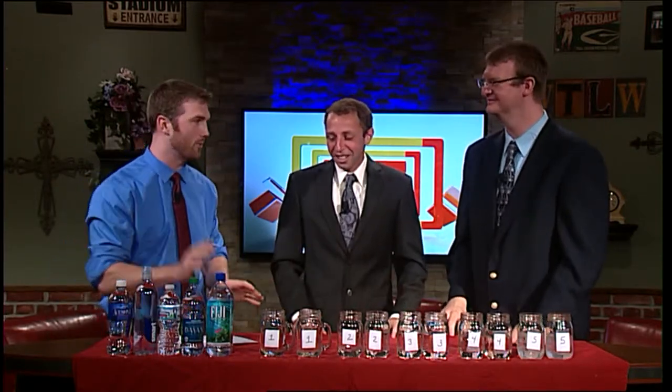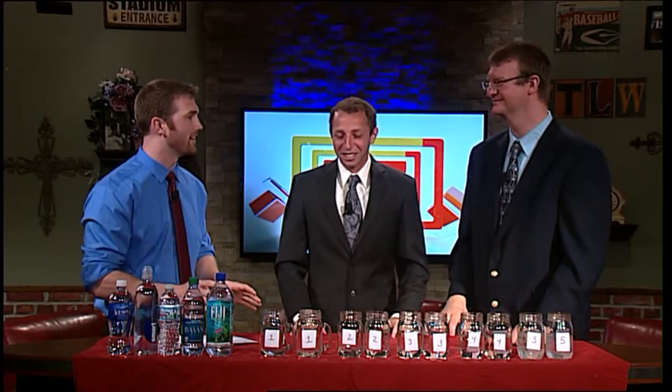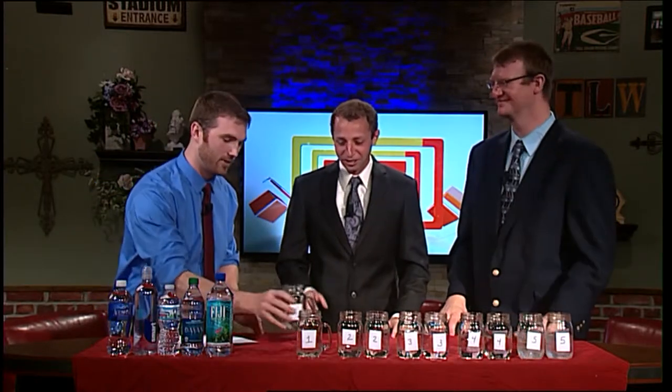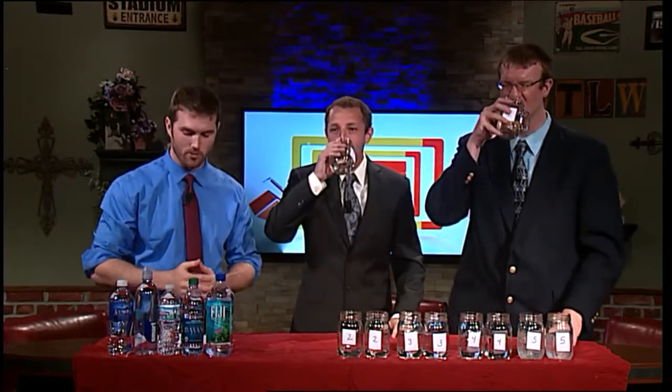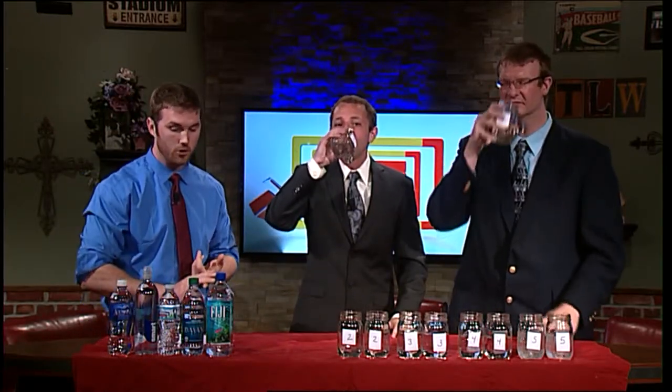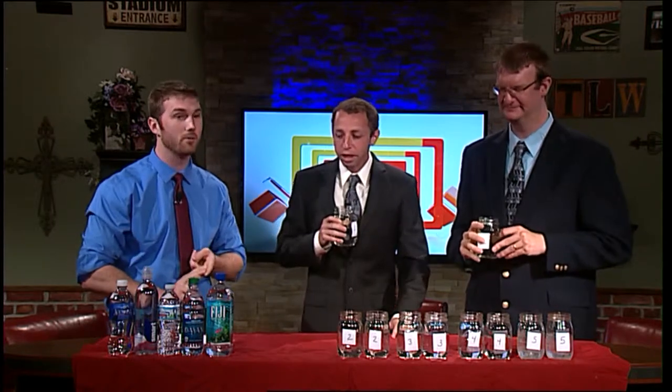We'll start with number one and see if you can identify it. What we have is Smart Water, which is your distilled water; Dasani, which of course is purified; Ice Mountain; Fiji, which is your artesian water; and then Aquafina as well.